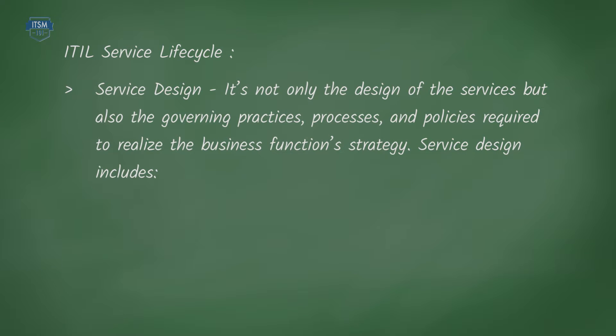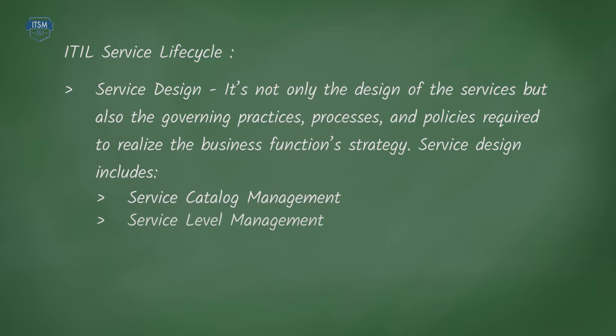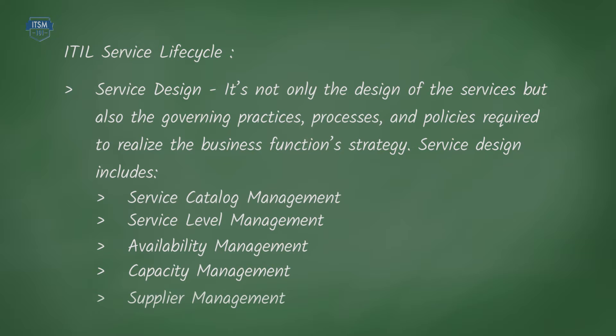Service design – it's not only the design of the services but also the governing practices, processes and policies required to realise the business function strategy. Service design includes service catalogue management, service level management, availability management, capacity management and supply management, which can all be applied to non-IT scenarios.